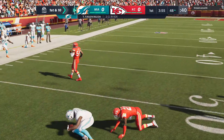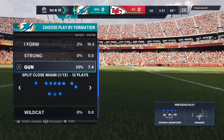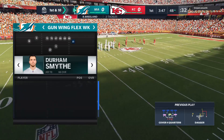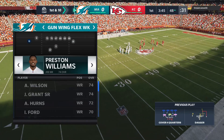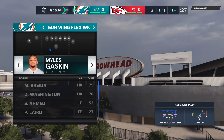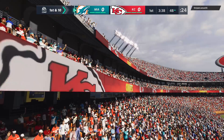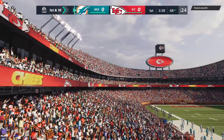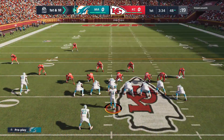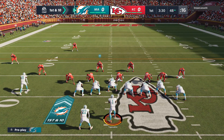Tua's throw complete to Parker, and he'll be taken down but not before he gets into enemy territory — a ten-yard pick up, and it's enough for a Dolphins first down.